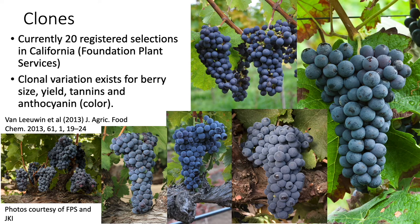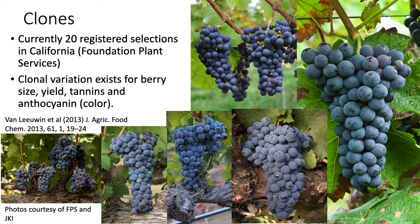There are about 20 registered clone selections in California, which can be found at the Foundation Plant Services website. Clonal variation does exist in Cabernet Franc, as shown in a 2013 publication by Van Leeuwen et al., demonstrating variation among French clones in berry size, yield, tannins, and anthocyanins — the color components of the wine.